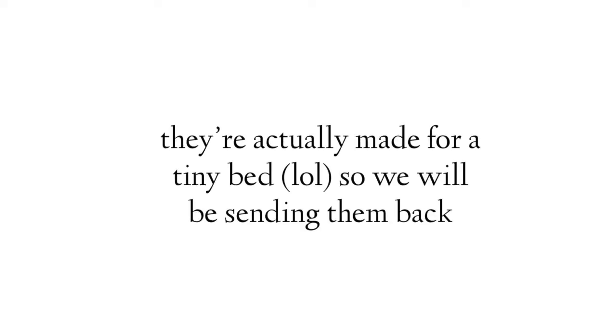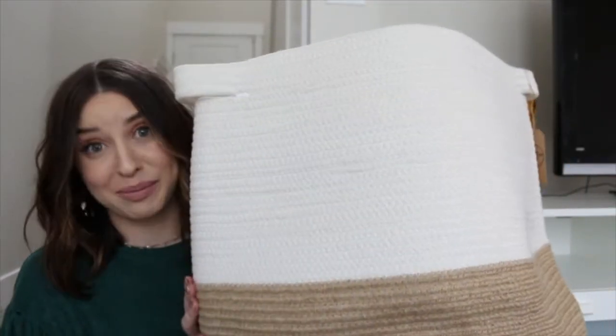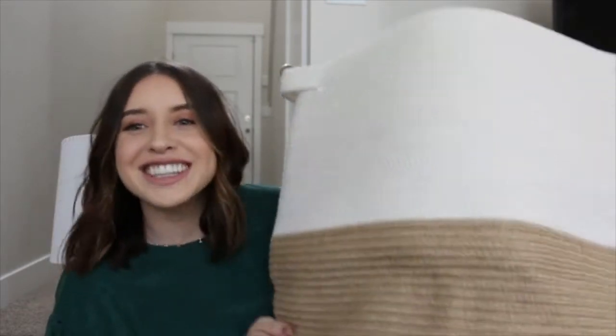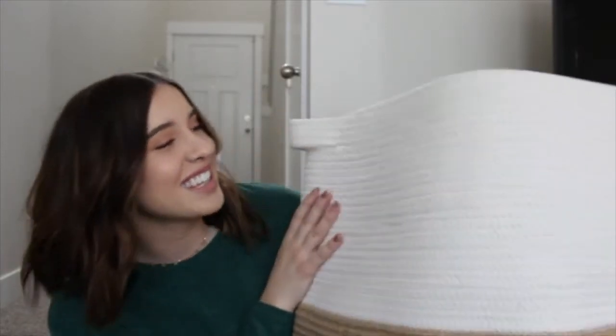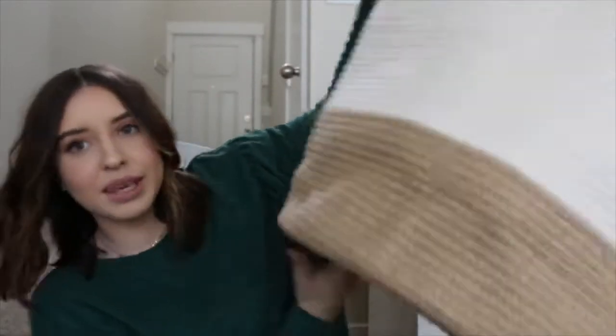We also got this hamper basket — it's very big, not as tall as I thought it was going to be. I thought about using this for our clothes, which I think I still will because it's nice and big. I just love this look — nice brown, cute cream, white colors everywhere. I just think it'll go so nicely upstairs in our room, just a nicer way to store your laundry. I like that it has handles because our laundry room is down the hall from us.